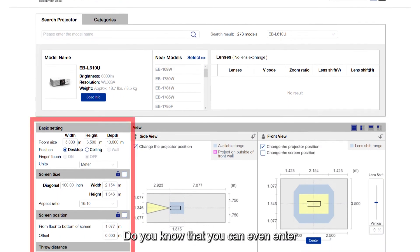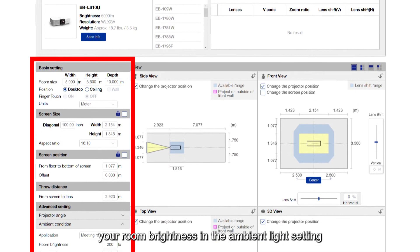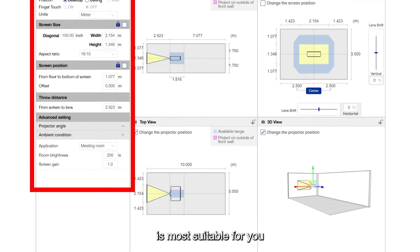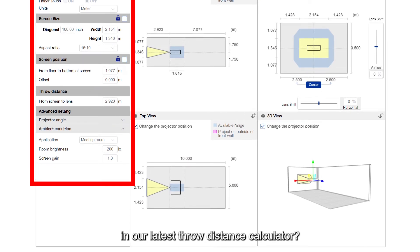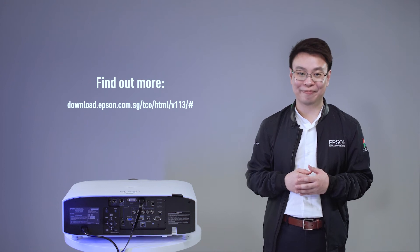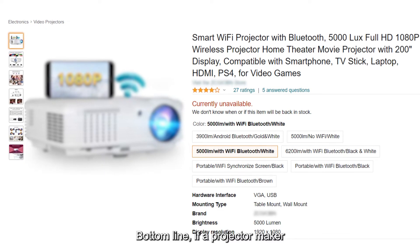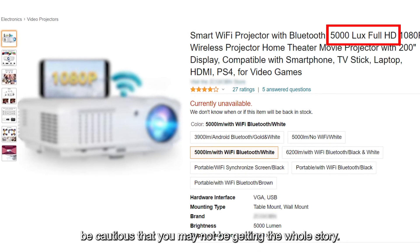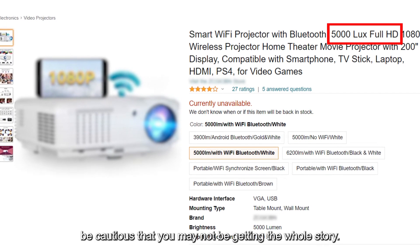Did you know you can even enter your room brightness in the ambient light setting to determine which type of projector brightness is most suitable for you in our latest true distance calculator? You can find out more from this link. Bottom line: if a projector maker only quotes a lux metric, be cautious — you may not be getting the whole story.